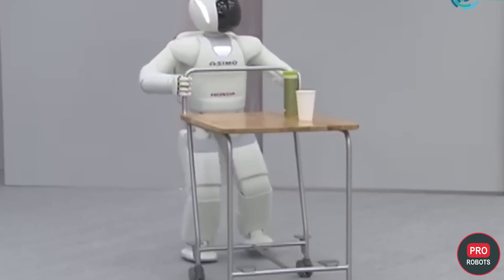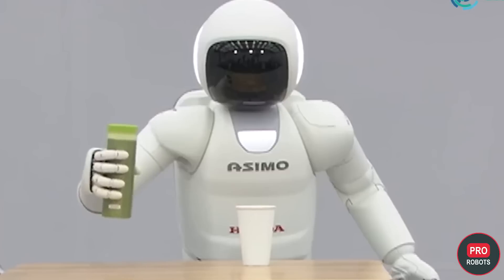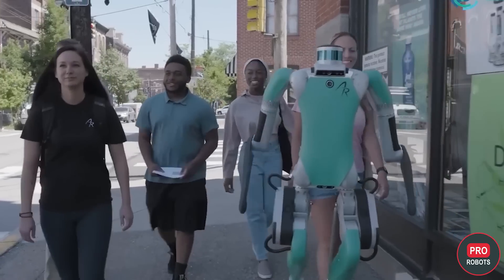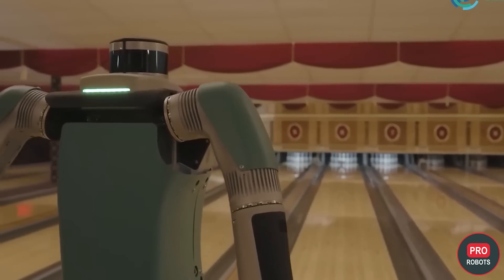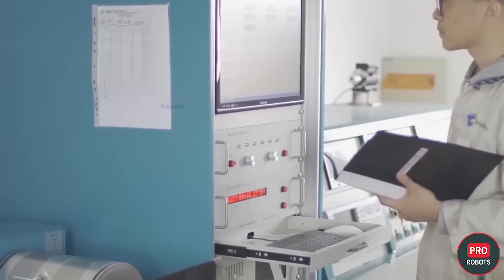Since Honda's demonstration of ASIMO in 2000, humanoid robots have ceased to be science fiction and have moved into the realm of research and commercial development. Humanoid robots today are being developed for home and office, logistics, rescue work, science popularization, and other scenarios.